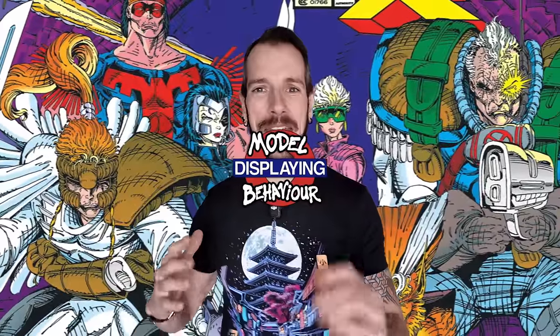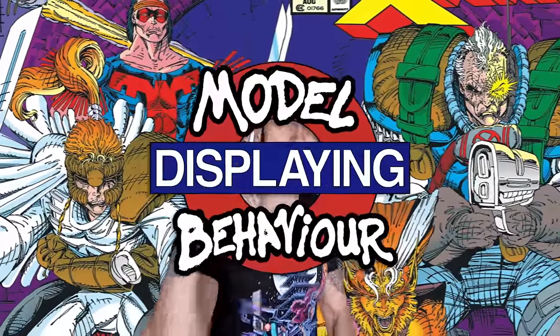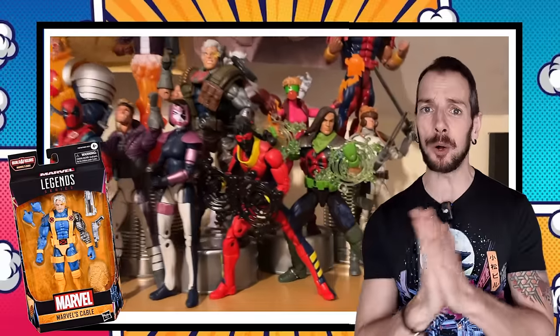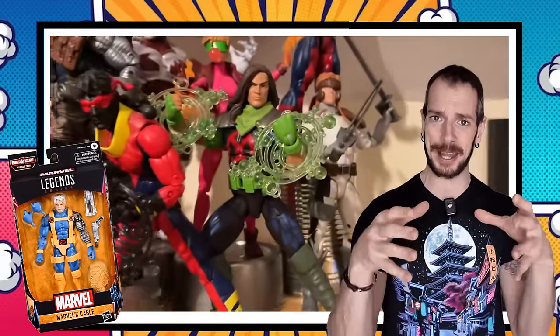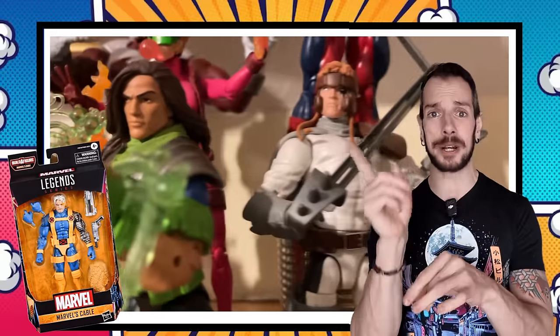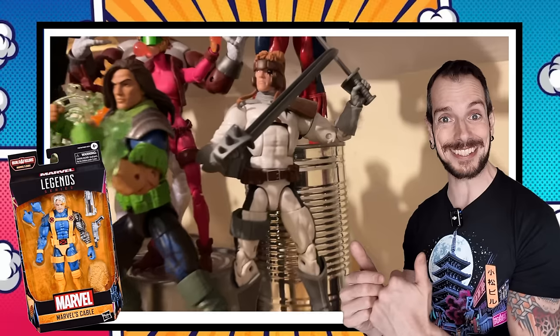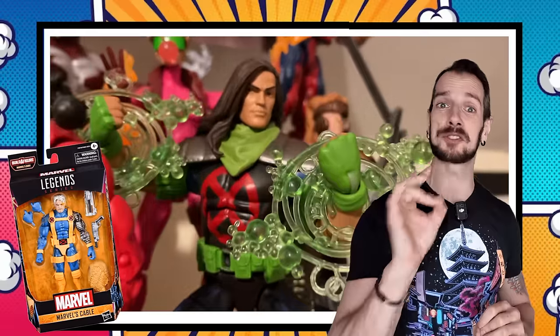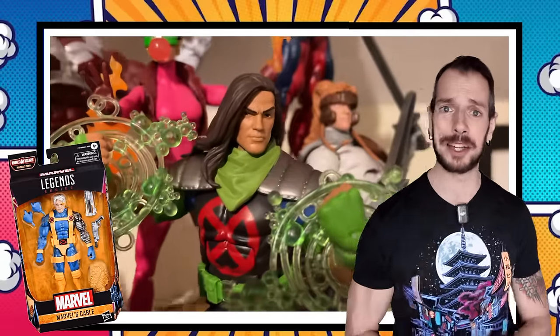Hello there gang and welcome to another episode of Displaying Model Behavior, the earth's mightiest video podcast. Today I'm going to be telling you all about X-Force. We just had a new Cable action figure announced and that got me thinking about all the different characters you could put in a display to represent the original OG X-Force team, and what the story is behind all these characters.